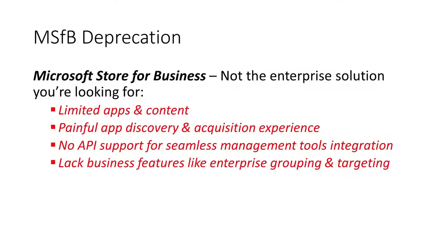Before we talk about the future, let's talk about the past — specifically the Microsoft Store for Business deprecation. We realize that Microsoft Store for Business is not the enterprise solution that a lot of our customers are looking for. It has limited apps and content, the app discovery and acquisition experience is painful, and there's no API support. It also lacks a lot of business features like grouping and targeting, supersedence, company portal app on-install, and the different assignment types that Intune currently offers.